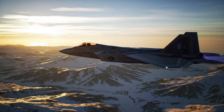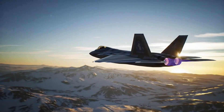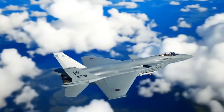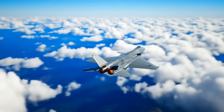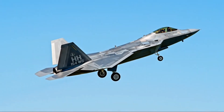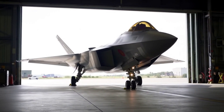Stealth is another major factor. American stealth technology is still considered the gold standard. The F-22's radar cross-section is extremely small thanks to its shape, coatings, and weapon bay design. The J-20 is stealthy, but its canards and airframe geometry likely give it a higher radar cross-section. China is rapidly improving its technology, but as of now the F-22 remains the more stealth-optimized aircraft.